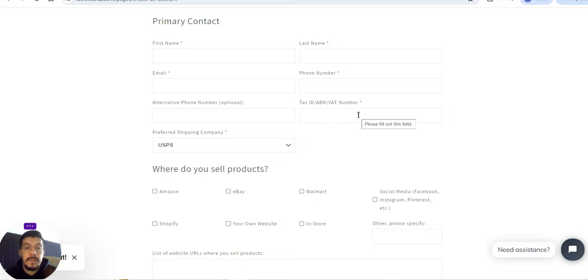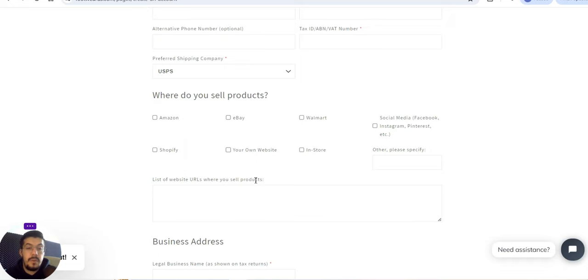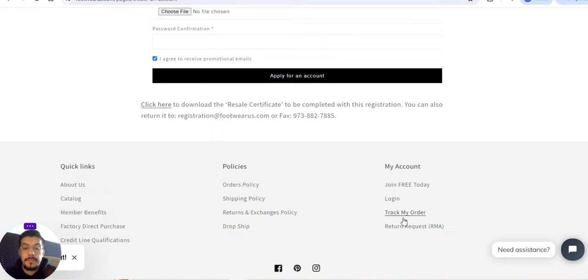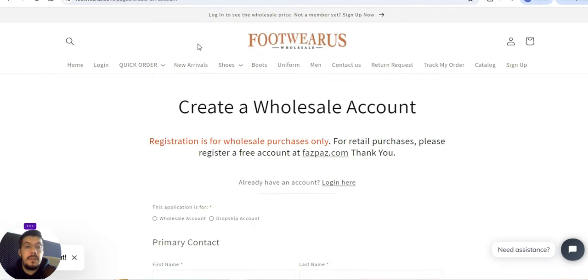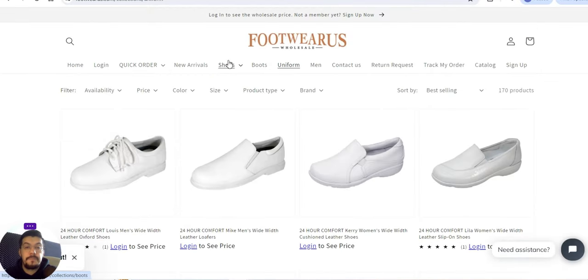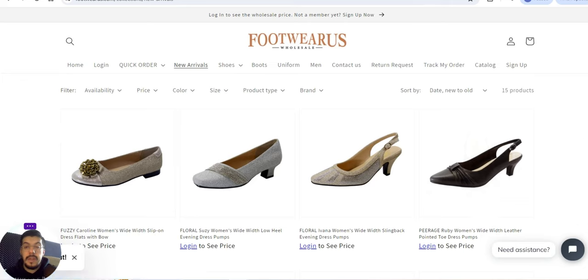Registration is for wholesale purchases only; for retail purchases please register a free account at their retail site. You need to provide all your company details, including a list of website URLs where you sell products and your business address. You can also download the reseller certificate to complete with registration. To see prices, you need to log in and register. That is the fourth supplier — let's go to the fifth and final one.